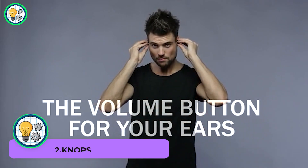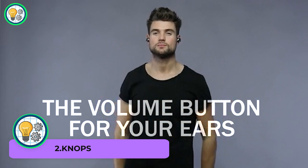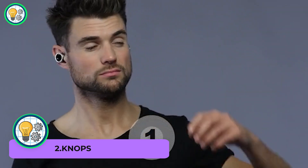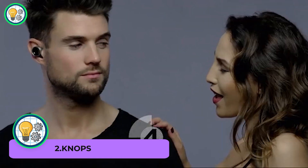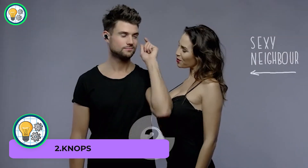NOPS is your personal volume control for the world. This sleek and compact device lets you adjust the soundscape around you, providing a customizable hearing experience.